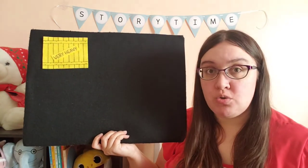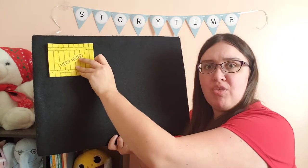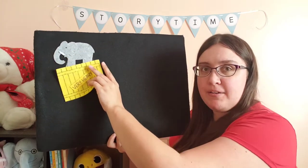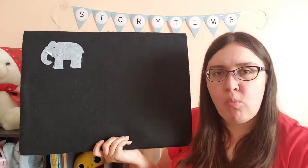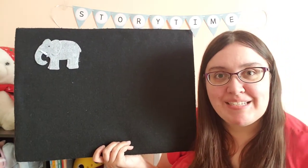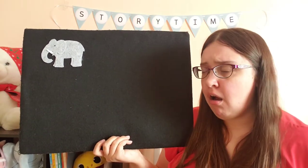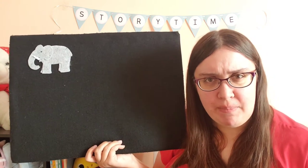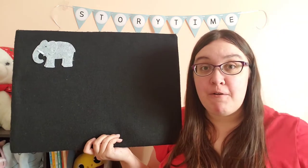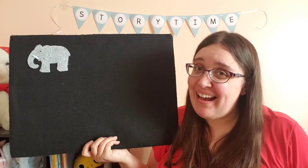I wasn't sure, so I took a peek inside. This creature is gray. It has a big ear and a big trunk. What creature did they send me? They sent me an elephant. Does an elephant make a good pet? No — elephants are too big.